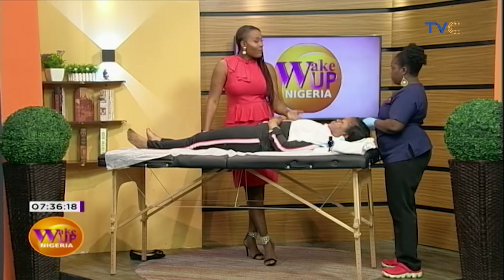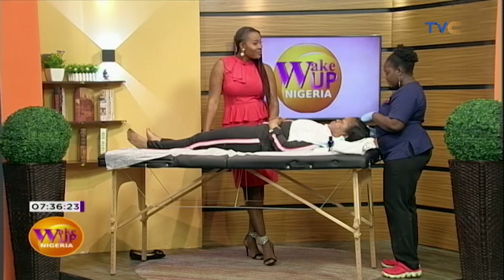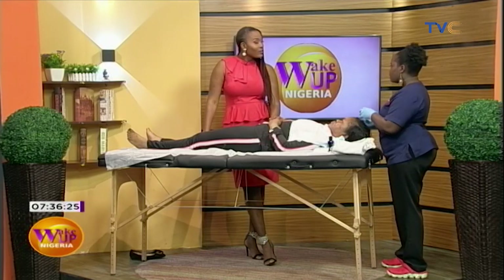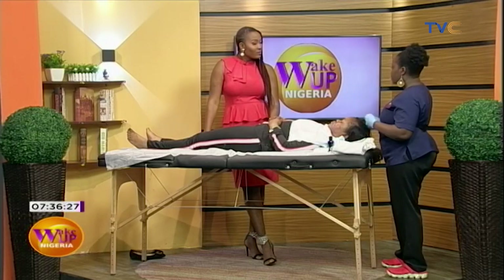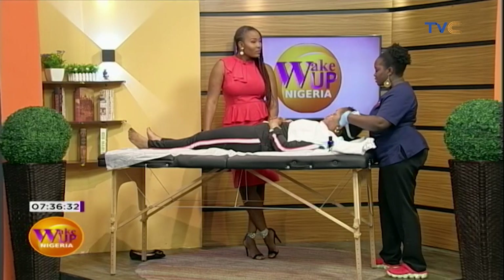How affordable is this for the average Nigerian? Chemical peels range in price. There are some that are on the lower side when it comes to pricing, and there are some that are pretty expensive, to be honest.